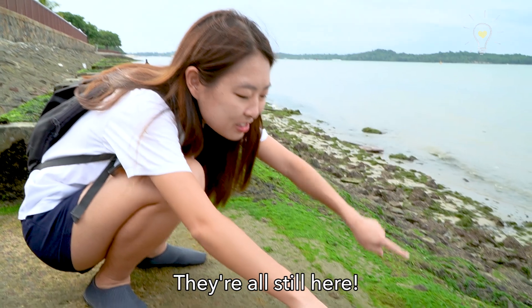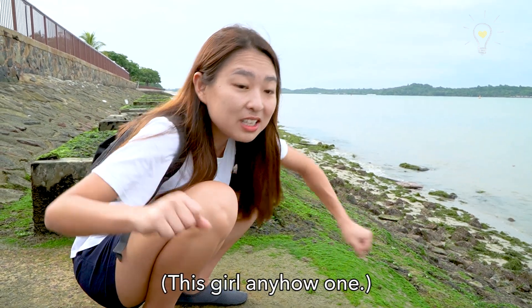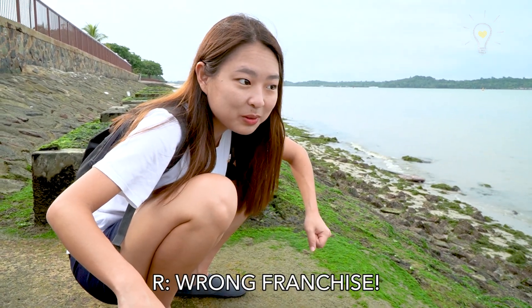Look, they're all still here! Wait, is this going to be a Pokemon episode? Why not? Wrong franchise!